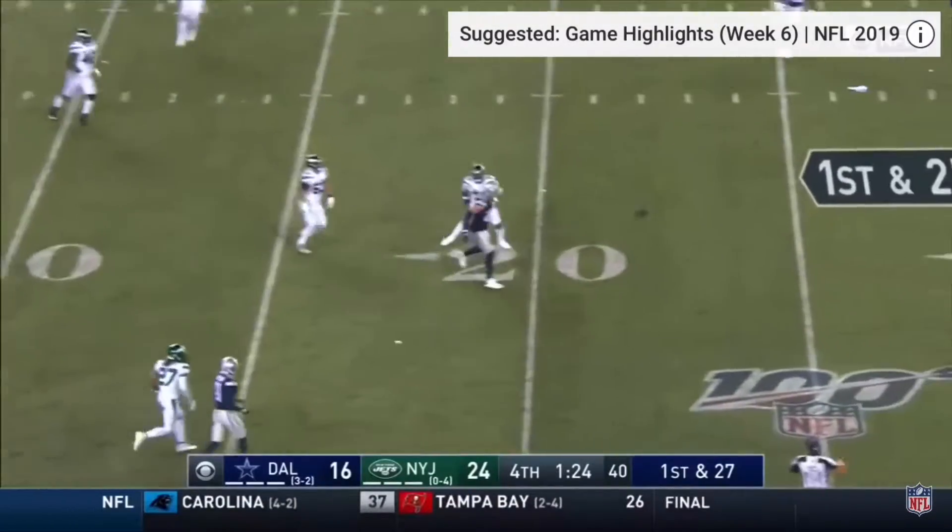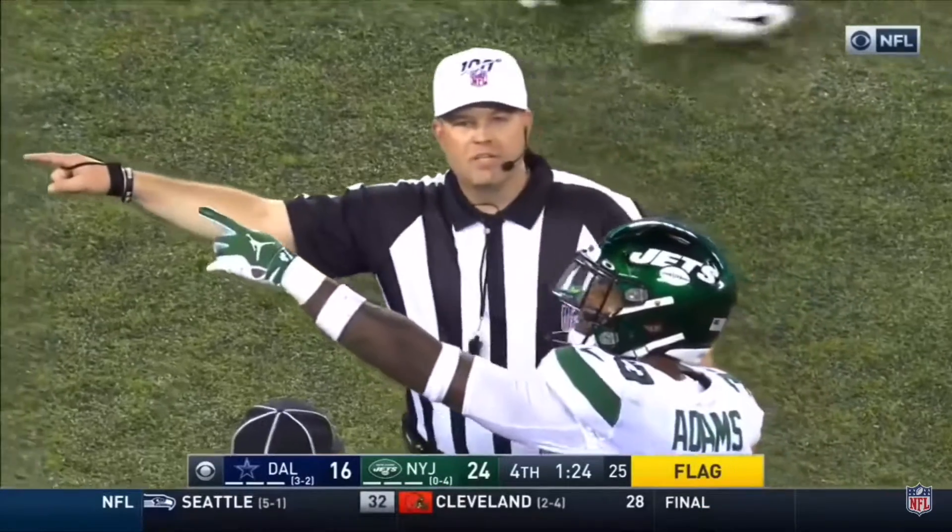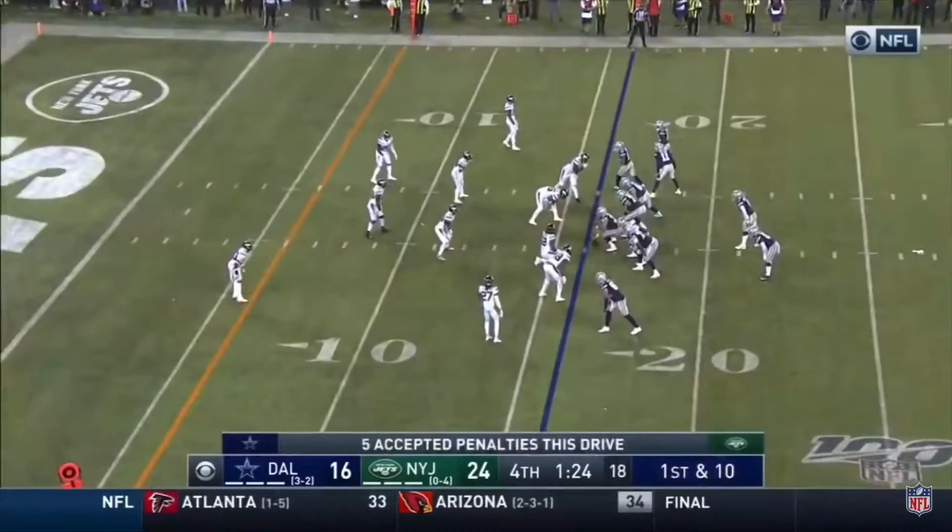Here's Prescott. His pass is batted away, and another flag — that's interference. Defense, number 33. First down, though, Jim.